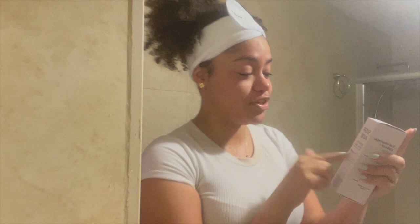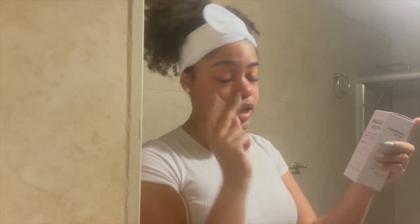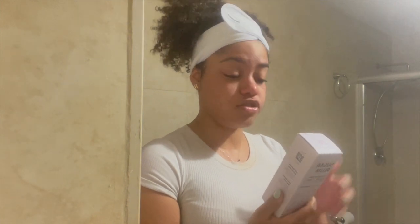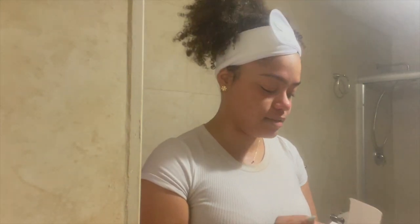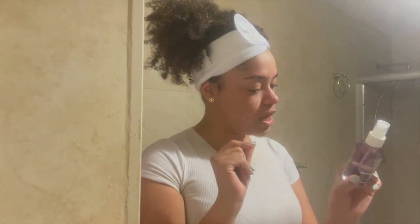Next, we're going into the Sugar Plum Exfoliating Facial Toner. This toner has witch hazel, fruit-infused AHAs, BHAs, and maltitol. It's a toner mist — I typically don't prefer toner mists, but we'll see. You can also spray it on a cotton pad. It's supposed to give a glassy, smooth, and glowing look. Since it has AHAs and BHAs, it'll act as an exfoliant to get rid of dead skin. I'm going to spray it on the skin.